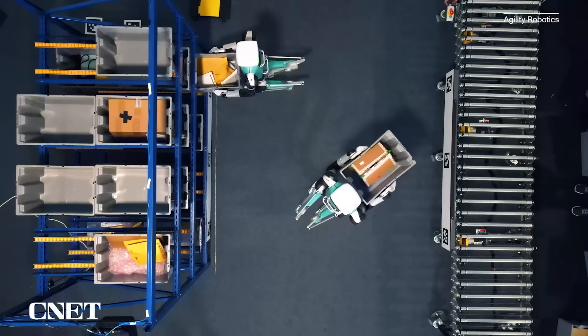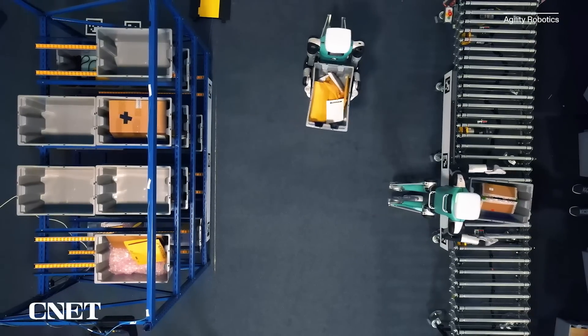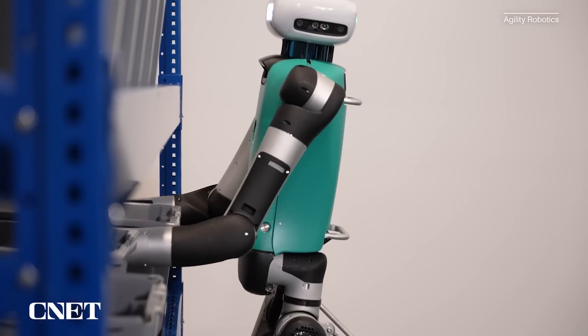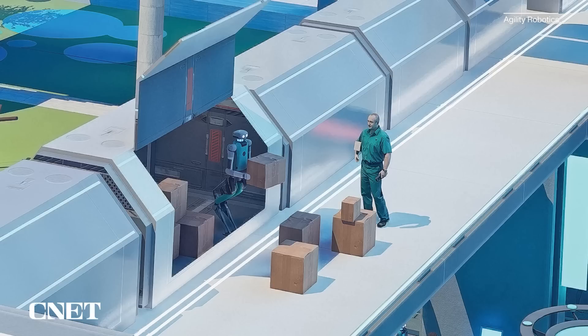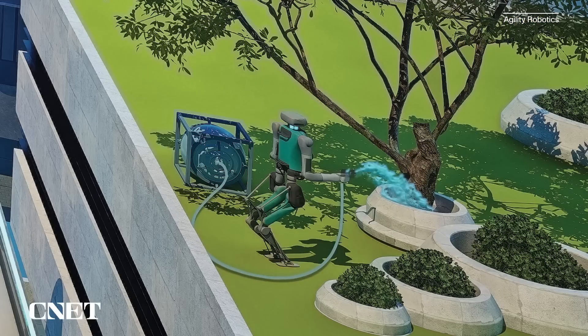Don't expect this version of Digit to show up at work sites quite yet. Agility is still working with partners to make improvements and upgrades, and the company hopes to start shipping en masse early in 2025. There's no price tag yet, but the previous version of Digit cost $250,000. Jonathan told me they expect that price to come down as they make refinements and scale up production.